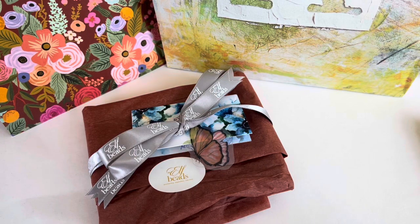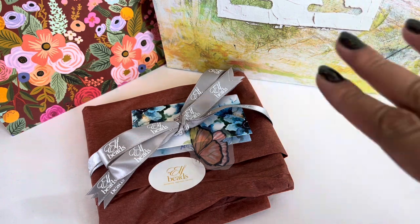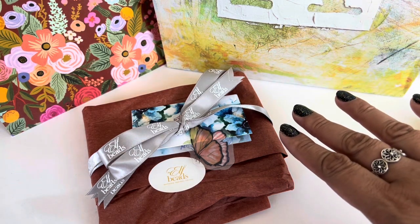Hi everyone! Welcome to my channel. My name is Ali. I hope you're all doing well and are staying safe. So today I have an Elfbeads haul to share with all of you.